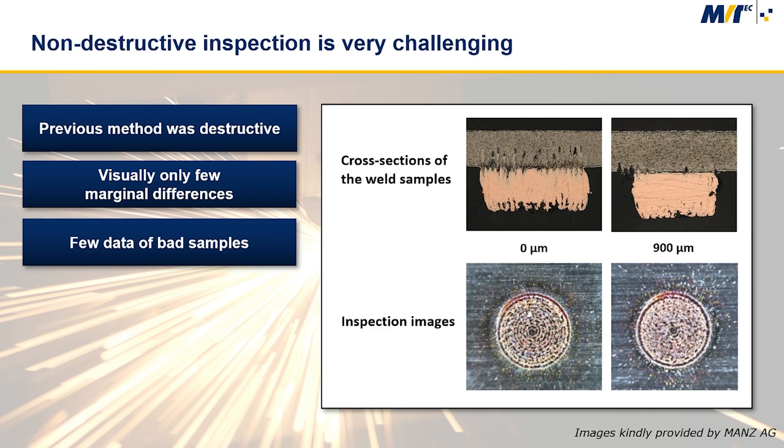Another challenge is that only a small number of images is available to train the vision algorithms, because acquiring training images is very time consuming. This makes the development of a classical rule-based approach very difficult and also expensive.